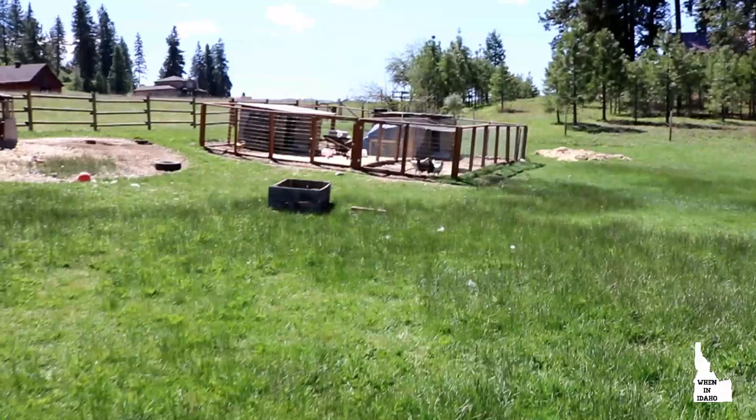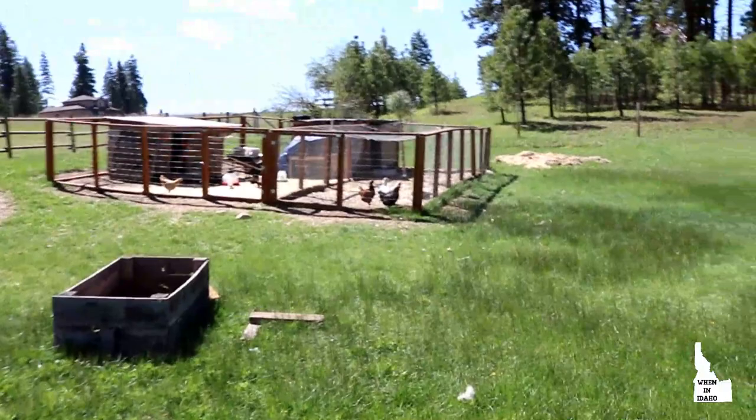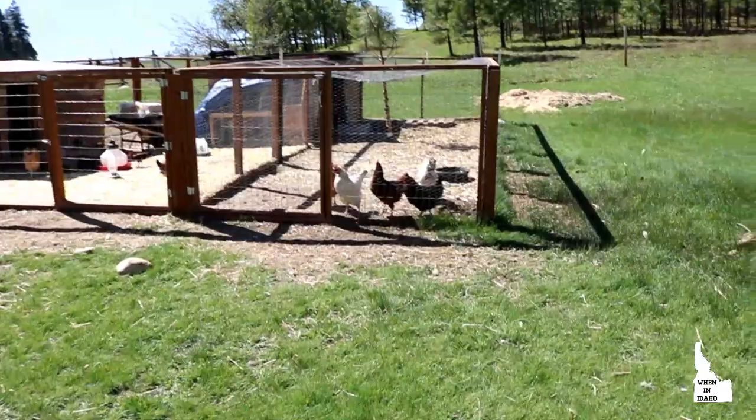Hopefully it's not too wobbly — I had Reuben bring out the tripod, but I can't use it while I'm walking. Hello, girls. I did let them out for a couple of hours last night and they had the best time.